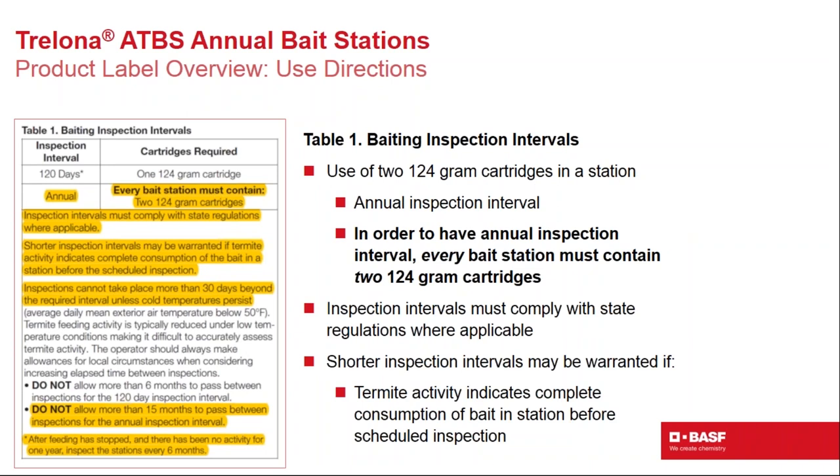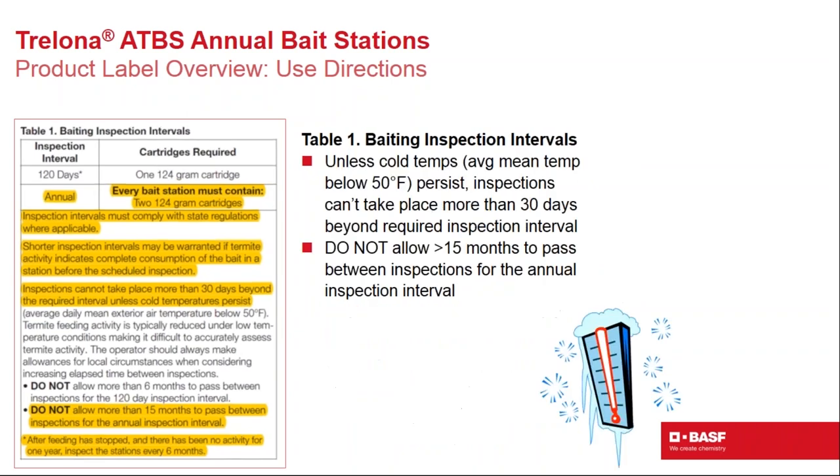The label also provides flexibility for winter conditions. If the annual inspection date falls during periods of snow or freezing temperatures when termites aren't foraging, inspections can be extended up to 15 months — but not more than 15 months — as the maximum interval before inspection.